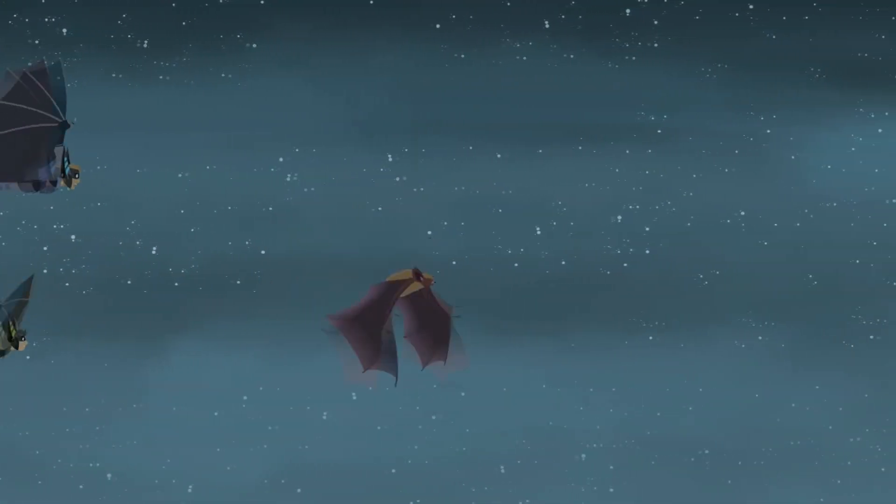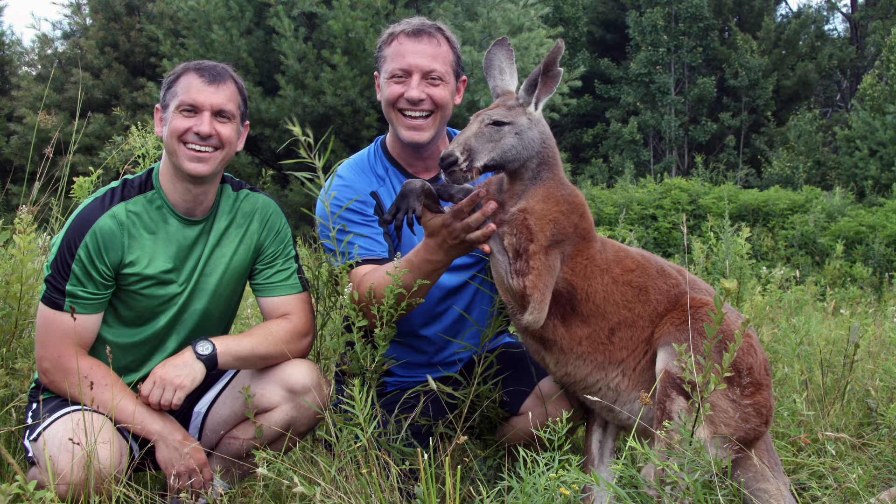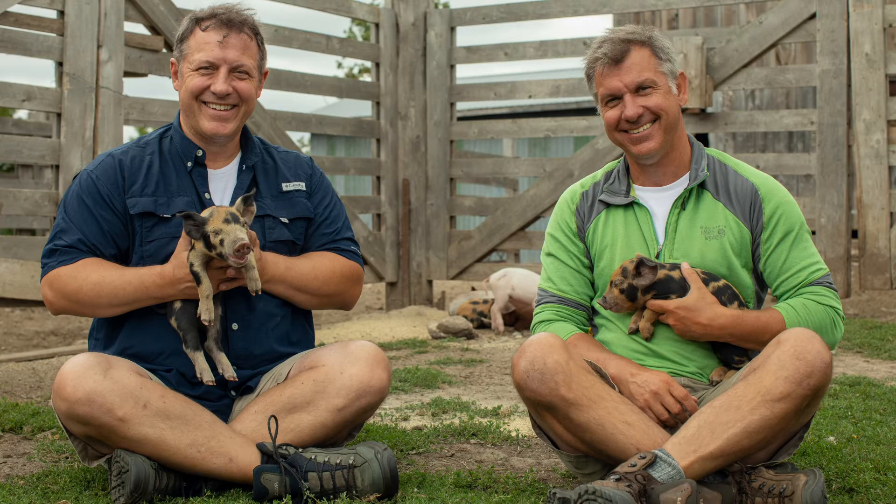Hi, it's Chris Kratt here from the television shows Wild Kratts, Zoboomafoo, Kratts Creatures, and Be the Creature. We make shows about animals, my brother and I, and we are Creature Adventures.